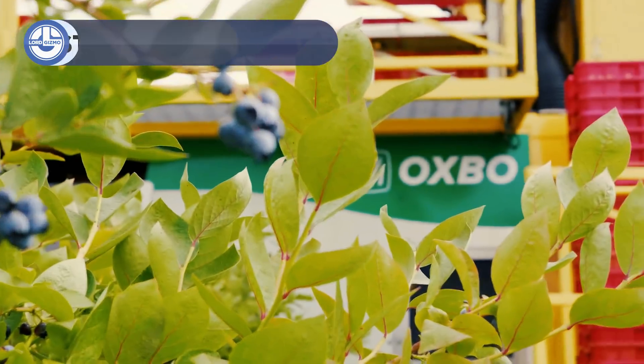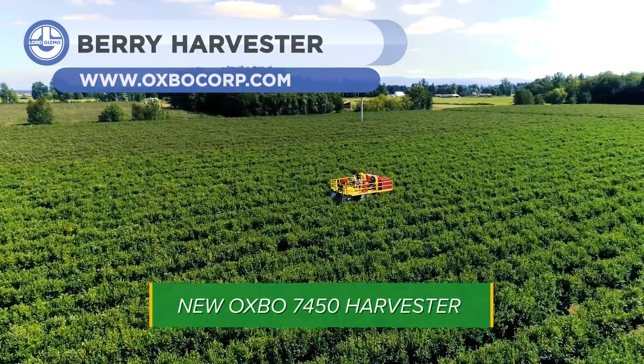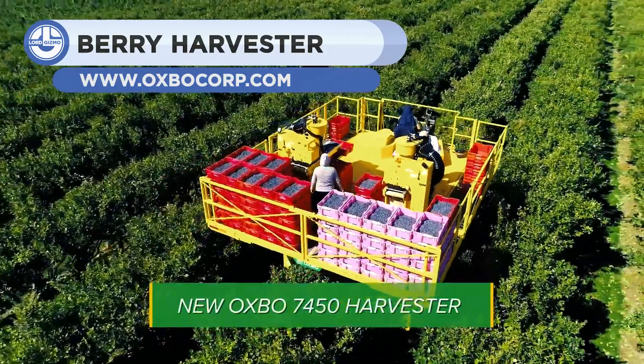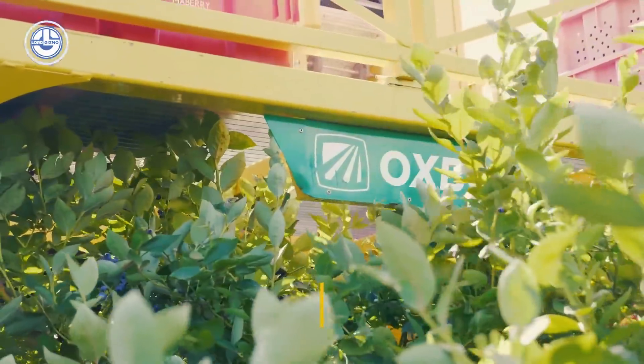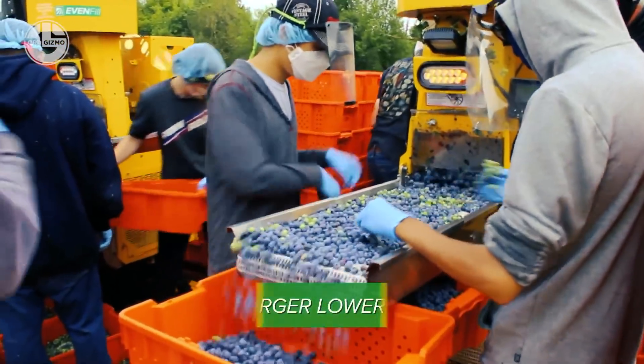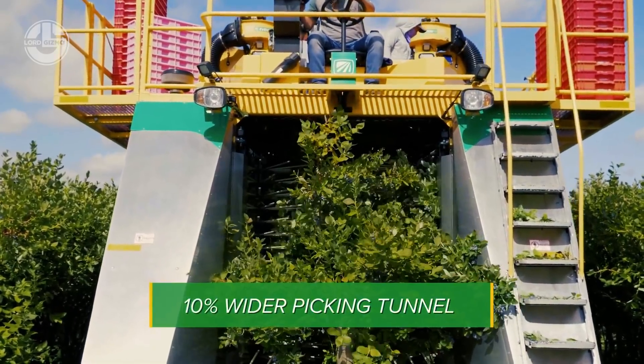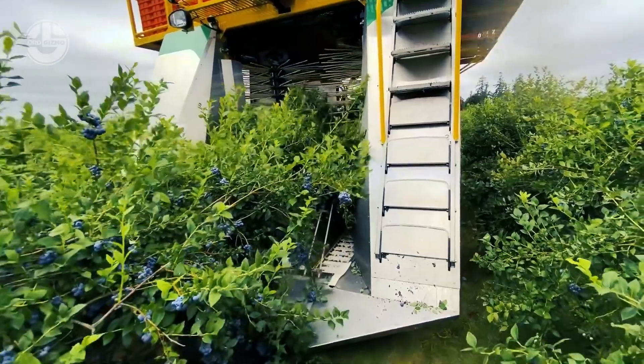The Oxbow Berry Harvester has a model for every size and type of grower. Jojoba, sour cherries, aronia, hascaps, and saskatoons — you name it, Oxbow has a solution to it. The harvester works according to the kind of berry that is to be harvested, such as blueberry, raspberry, or blackberry.